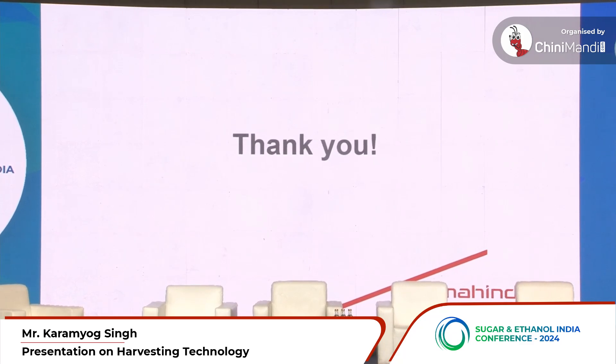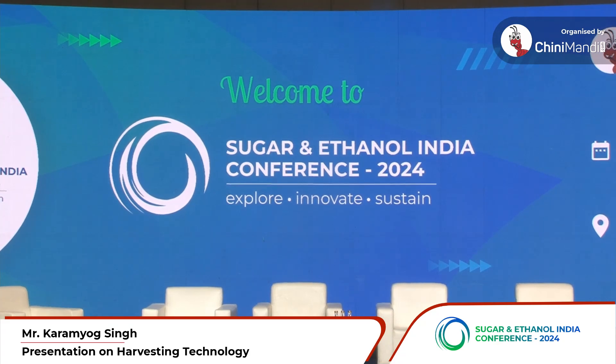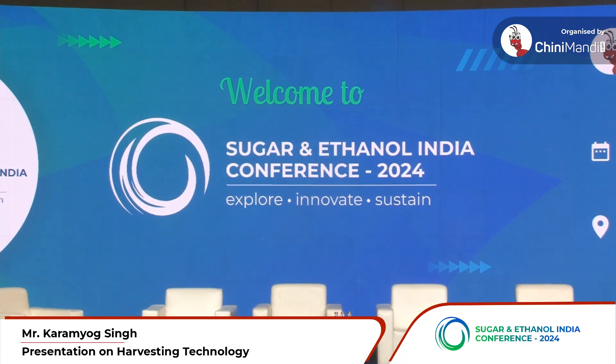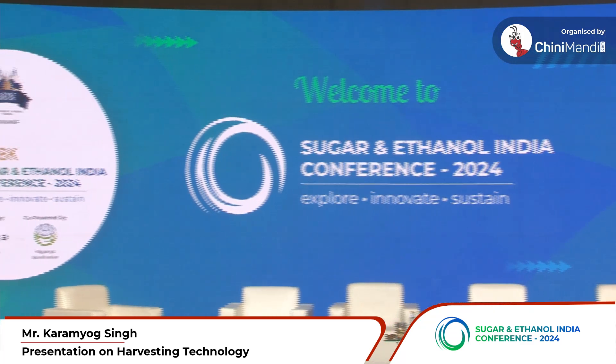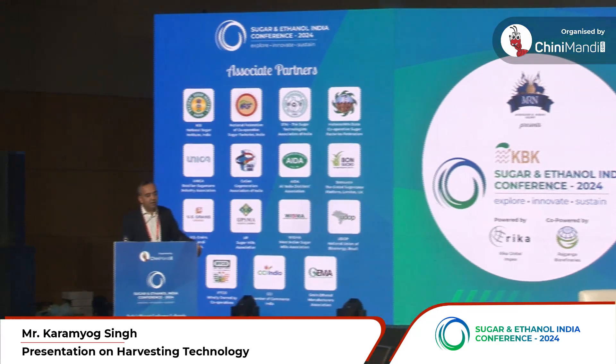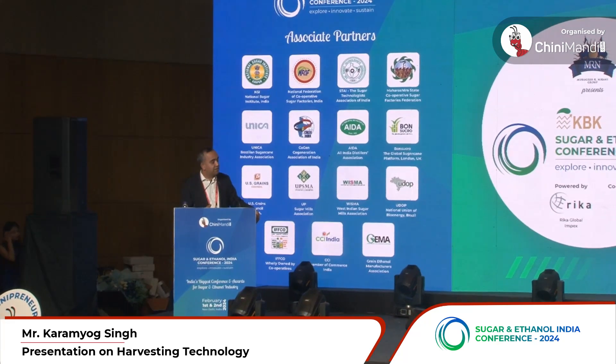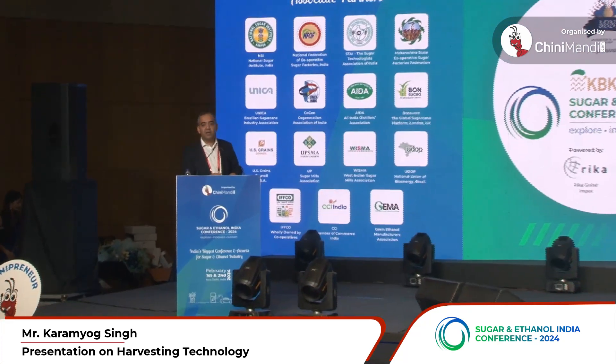That's the presentation from our end. We have many success stories over the last four years, and I'd encourage you to speak with us or with our sugar mill partners. You can also reach out to Chini Mandi, who are now our official channel partner for this product. Thank you so much.